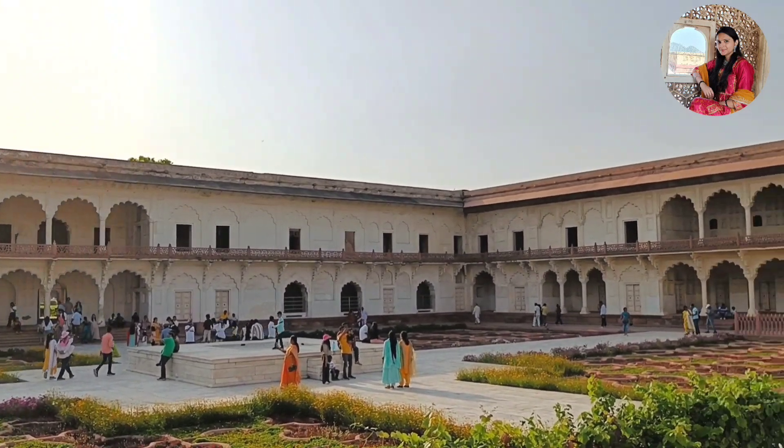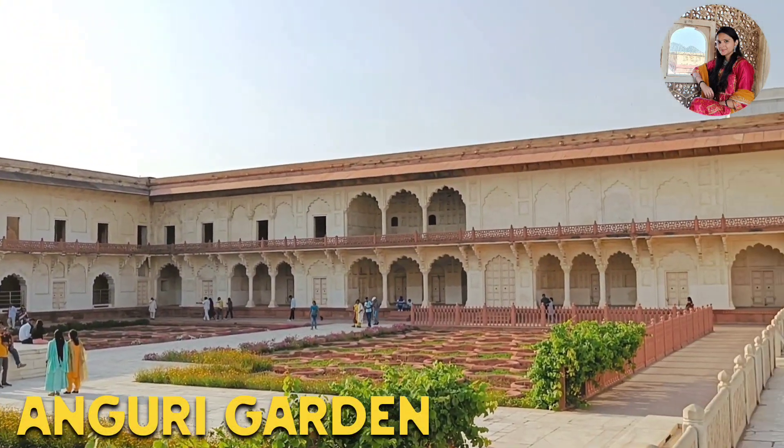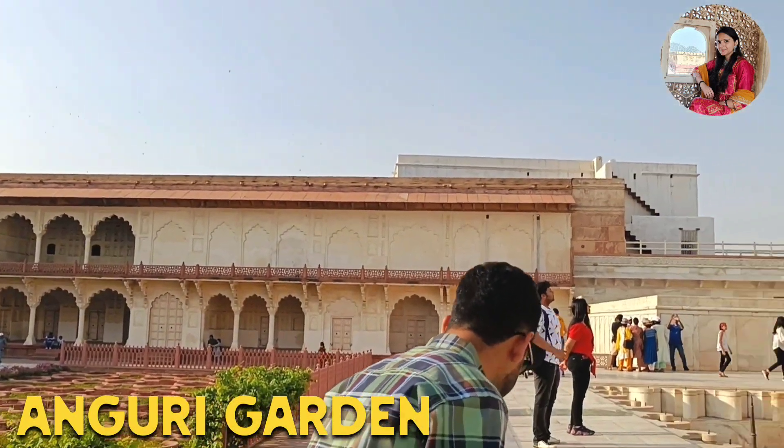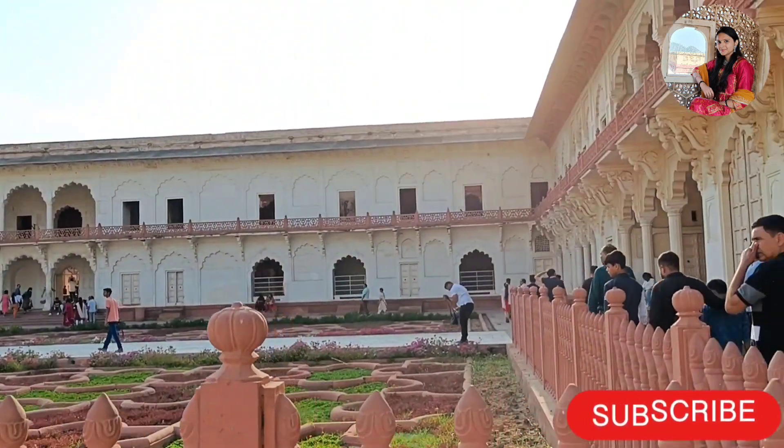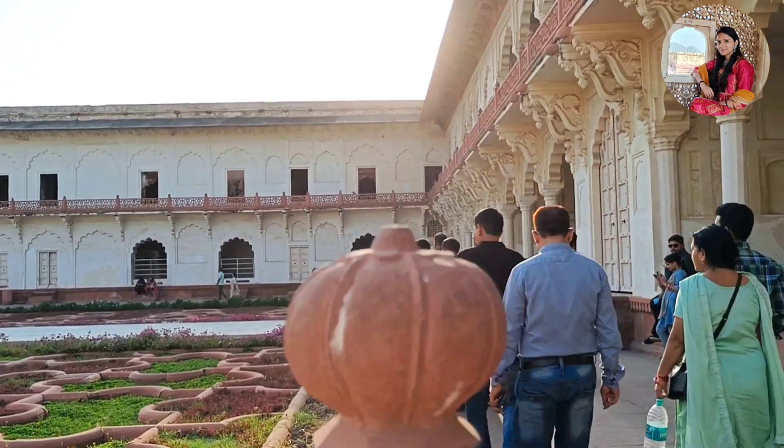यह गार्डन जो आप देख रहे हैं इसे अंगूरी बाग भी कहा जाता है। मुगल काल में यहाँ पर अंगूर उगाए जाते थे जिनसे जहांगीर के लिए वाइन बनाई जाती थी।